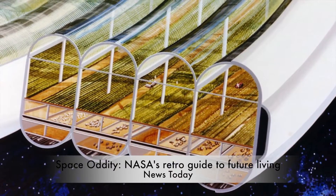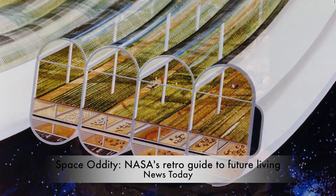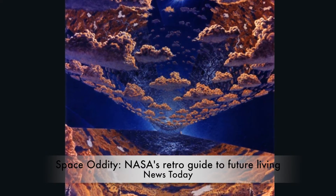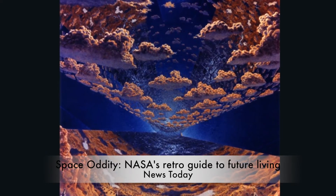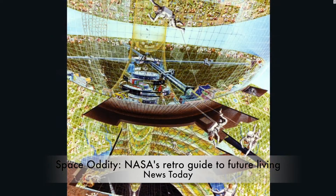O'Neill speculated that with the right technological developments, construction could begin as soon as 1990. To view the designs with skepticism is to forget the milieu in which they were created. The last manned mission to the moon was three years previous, and Skylab, the United States' first space station, was orbiting Earth. The space shuttle program, a giant leap which promised so much, was only around the corner.